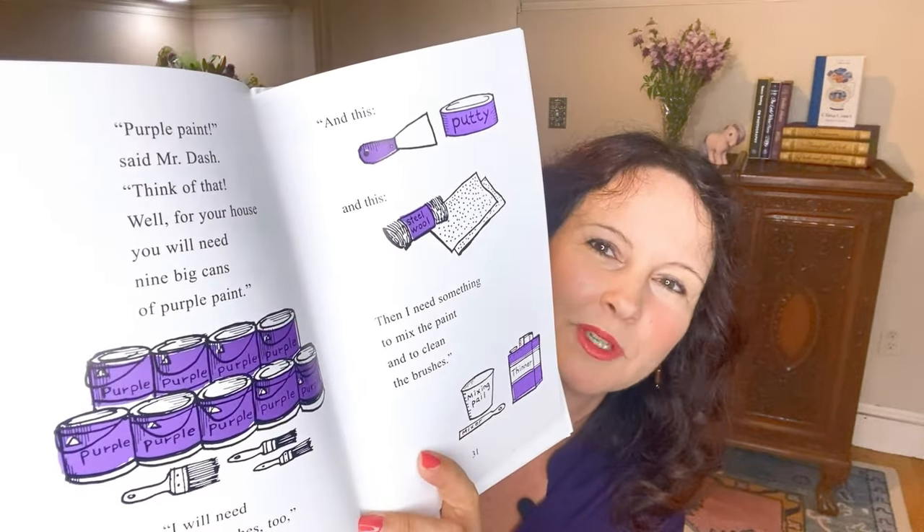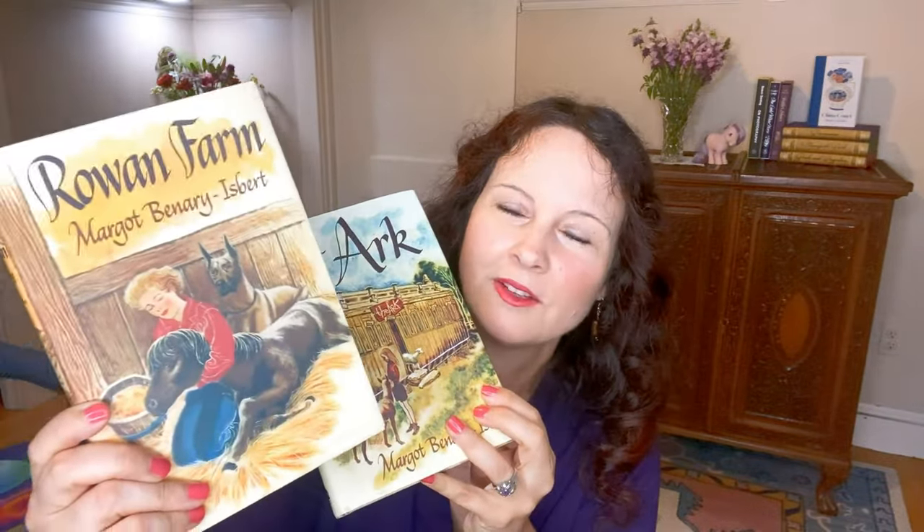I read Mr. Pine's Purple House to my son last night and he loved it. It's really great for a child going through that phase where they're interested in colors. It's about Mr. Pine who can't find his house — every time he does something to make it stand out his neighbors copy him, so he decides to paint it purple. It's a delightful book that can also be used as an early reader, and it even teaches the steps involved in painting a house. The company has since moved from Texas to Kentucky.